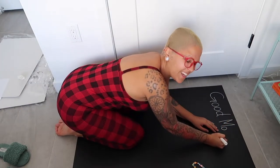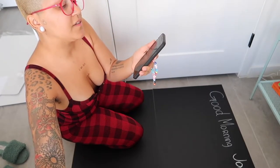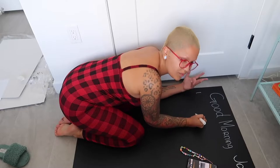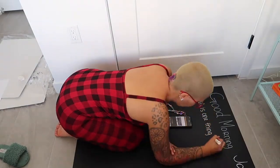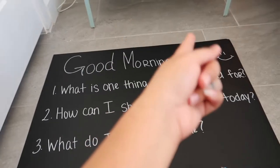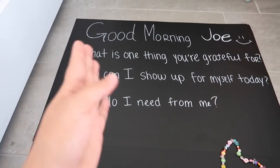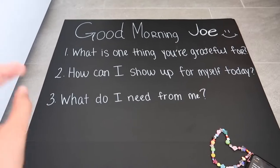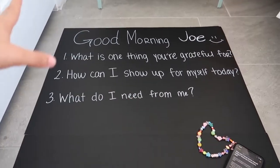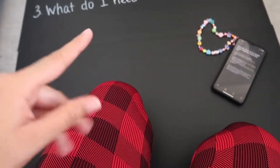My handwriting isn't great but I'm going with it. The questions I'm putting on for myself are: 'What am I grateful for?' to start my day with gratitude, 'How can I show up for myself today?', and 'What do I need from me?' Those are my three questions. Then down on the board I'm going to write affirmations so I can look at them and say them each morning.